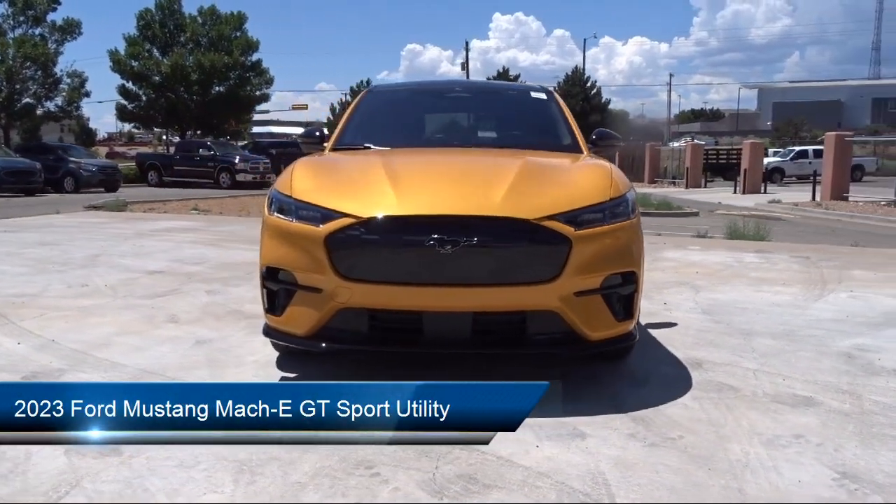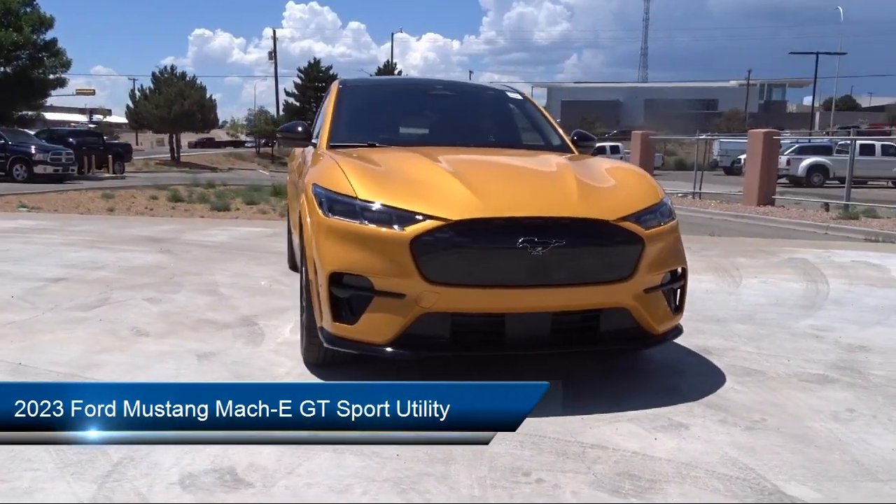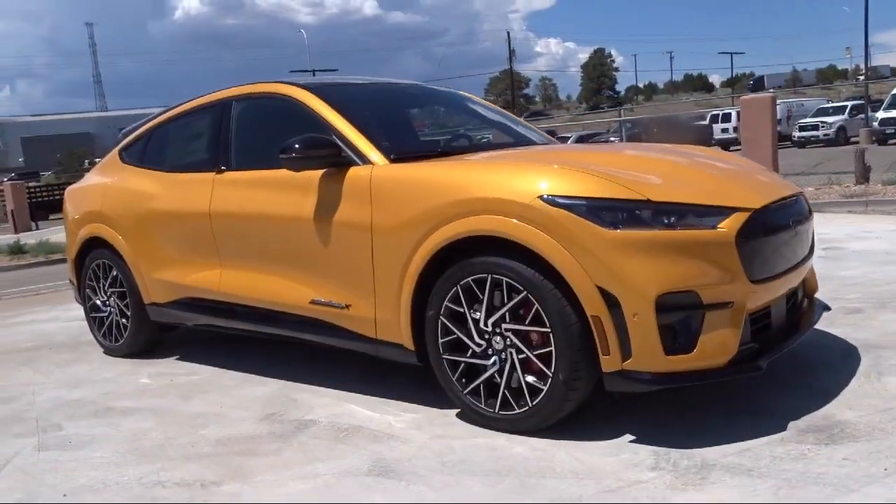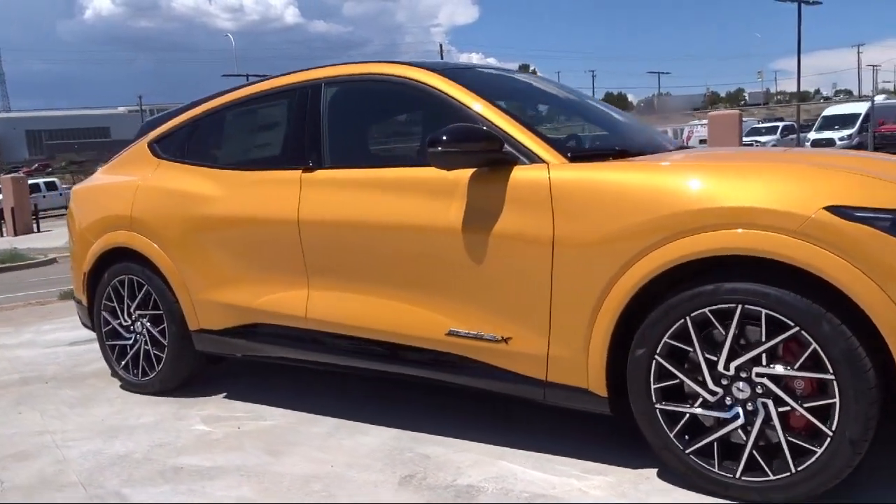It comes equipped with navigation, rain-sensitive windshield wipers, rear-view camera, heated front seats, keyless entry, and a garage door transmitter.